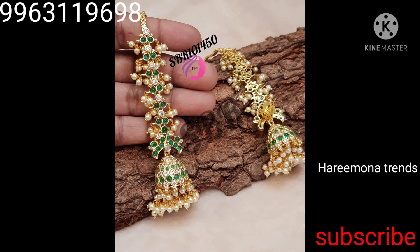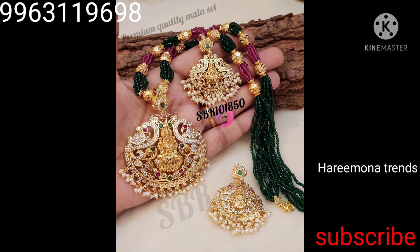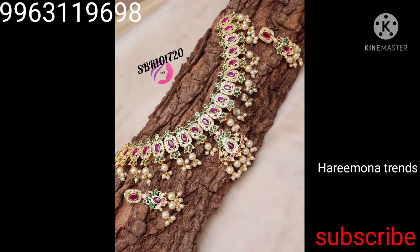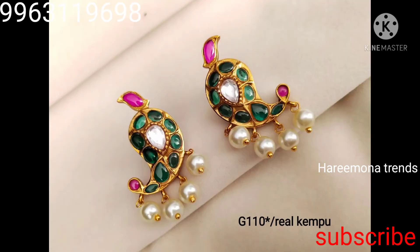If you have notifications turned on, please join us and you can share this video in the comment section. Thanks for subscribing and supporting me. Thank you so much.